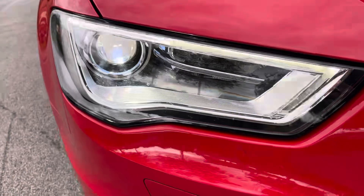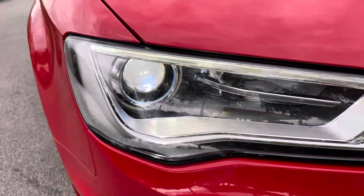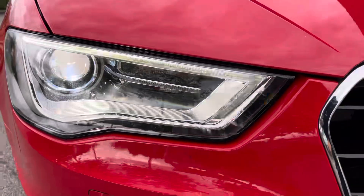This car benefits from the automatic dynamic range control by Xenon Plus headlights. And to the rear of the car we have the spacious boot with the very convenient spare wheel just underneath the boot floor.